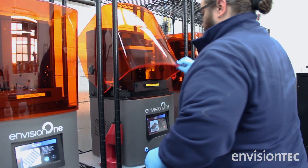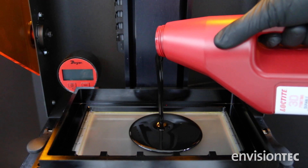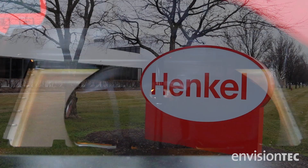Because of Envision Tech's open system, it's allowing us the opportunity to work with other large industrial players within the material space, such as Henkel.